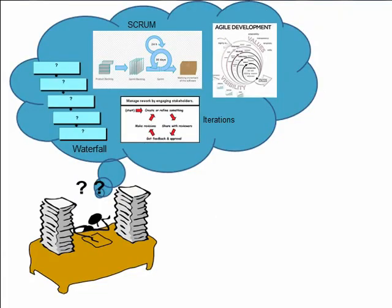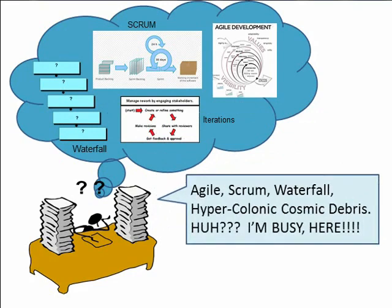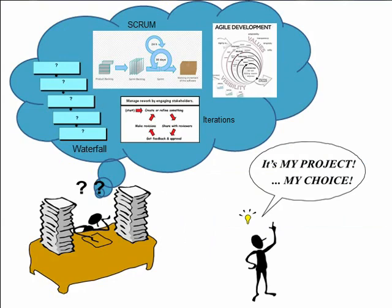But here you are, minding your own business, when these guys come at you with all this stuff. You're already busy, and they're saying: why aren't you thinking about these? And you're going, come on, I am busy here, this is making me crazy. But you know what? It's my project and my choice how I employ — if I employ — this stuff. So I'm going to step back and think about it a bit.